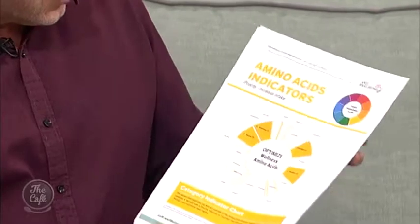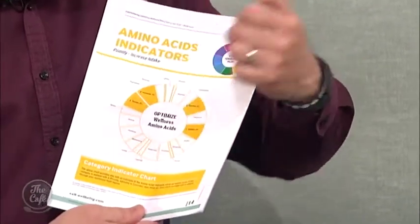Later on in the report — this is page 14 — it gets detailed and tells you exactly what amino acids you need to be focusing on. In my case we've got taurine, threonine, carnitine, and citrulline. And where do you get those in your diet? We've got that covered too. Later on in the report, page 26 in this case, it lists the foods you can actually get those specific nutrients from. We're just looking at amino acids here, but it's also looking at vitamins, minerals, etc.